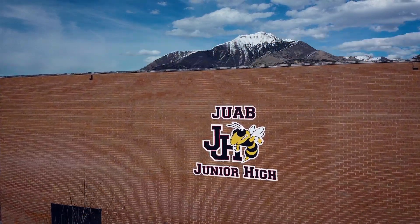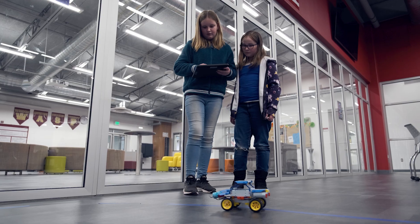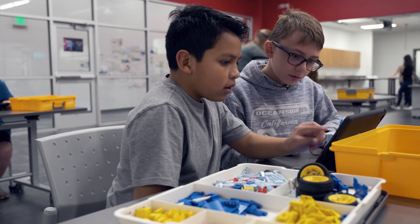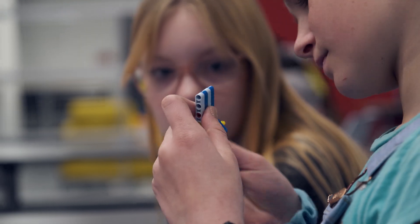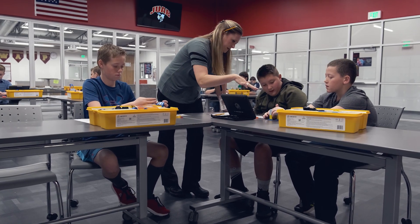Juap School District is a rural district in central Utah. We have five schools and we serve 2,652 students. Our Innovation Center is a space for students to have flexible extended learning opportunities.